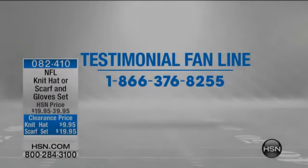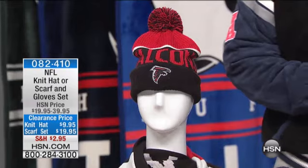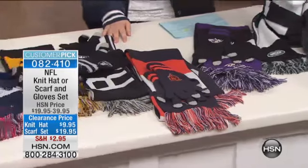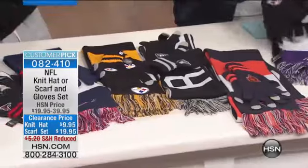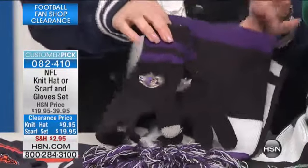Call our toll-free testimonial fan line at 1-866-376-8255 — we want to hear what you're picking up. We're starting out with the NFL knit hat and scarf set. The knit hat is $9.95; the scarf set, which includes the scarf and gloves, is $19.95. We've also reduced the shipping and handling to just $2.95. Last call on the hats — they're already going fast!